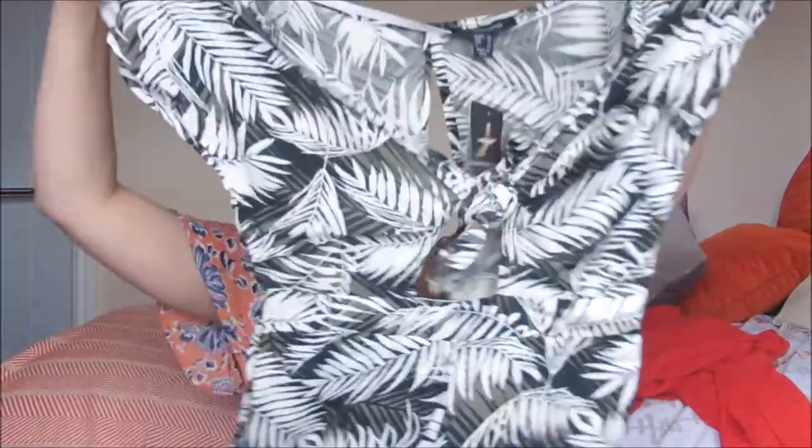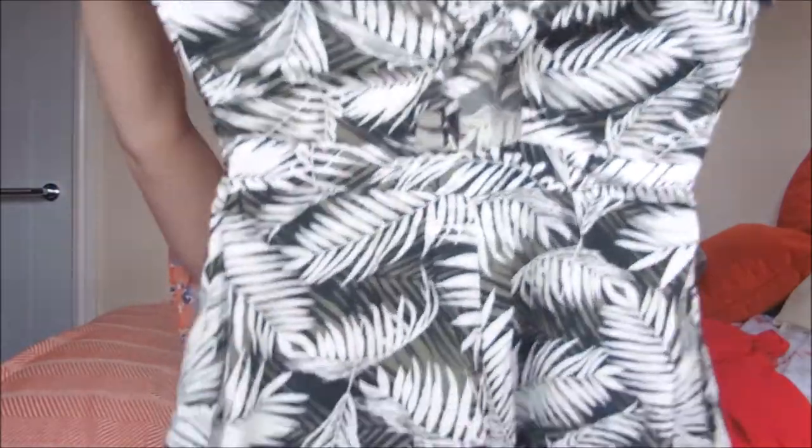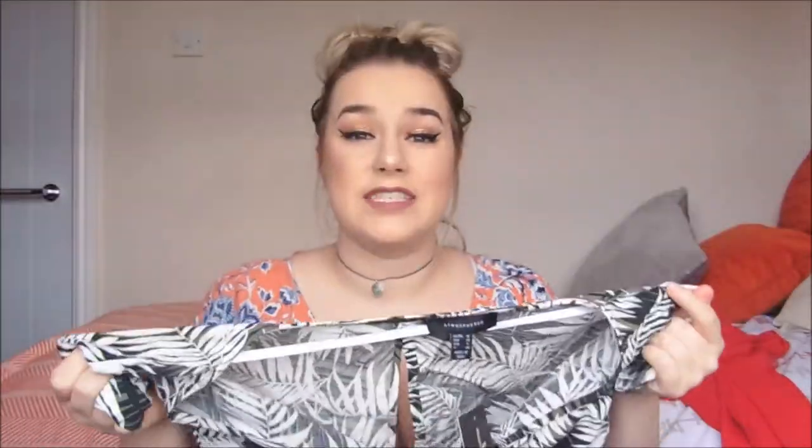This little number is basically very similar to what I'm wearing but in a rainforest print. I love this jumpsuit style - in fact I've now got three of them in different prints. I thought this would be great for holiday. It was £10 - bargain! It's got a little tie at the front, a little peephole at the back, and it's a playsuit with little shorts at the bottom. Really sweet, £10 - absolutely bargain for holiday.